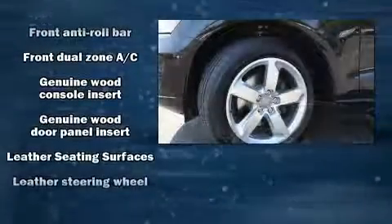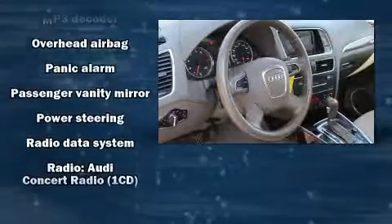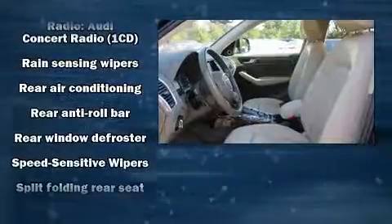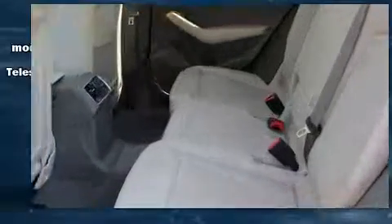Additional safety features include traction control, brake assist, a security system, and four-wheel disc brakes with ABS. You'll never lose visibility with rain-sensing wipers, which activate automatically when the drops start to fall. It also arrives with a Carfax history report indicating just one previous owner.